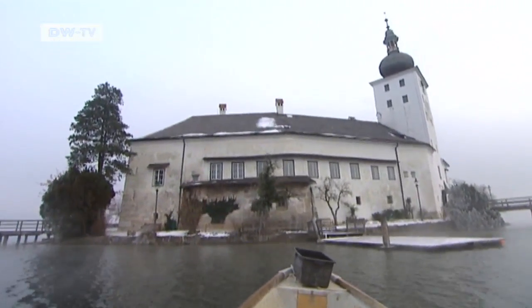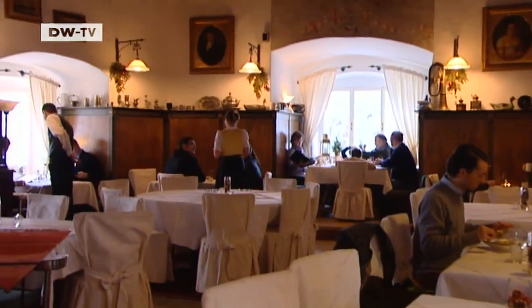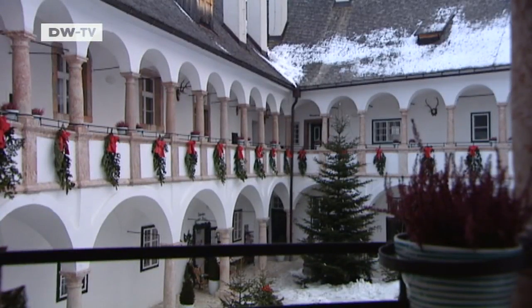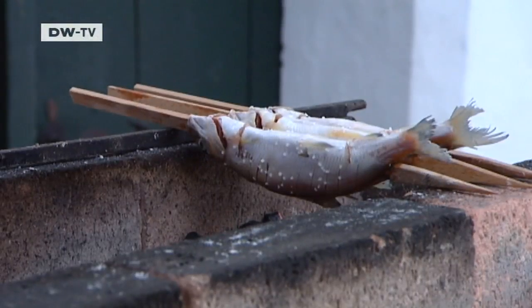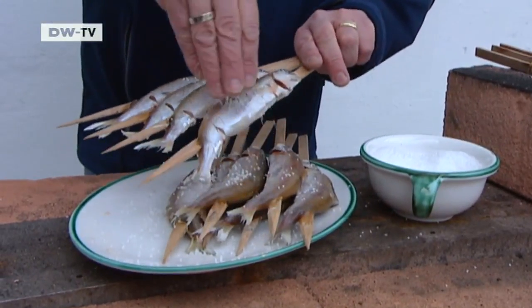With his catch on board, the fisherman heads toward the thousand-year-old castle Schloss Ort, which is now home to the restaurant Orterstuben. On the palace grounds, the chef puts the freshly caught fish straight onto the charcoal grill. Cooking Riedling in this way is an old tradition, which used to be only done by fishermen. It's important for us to serve our customers with fresh fish.